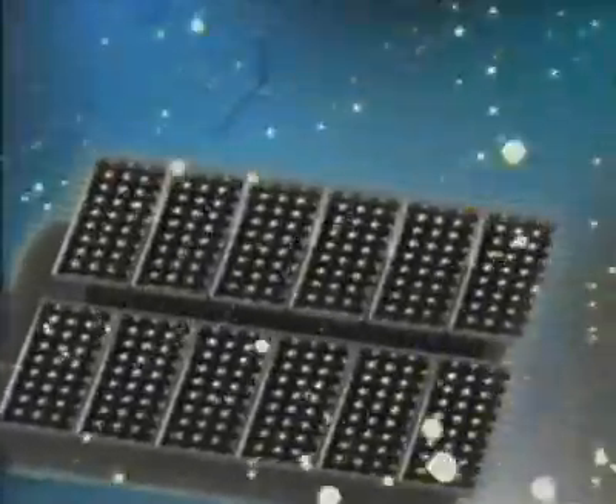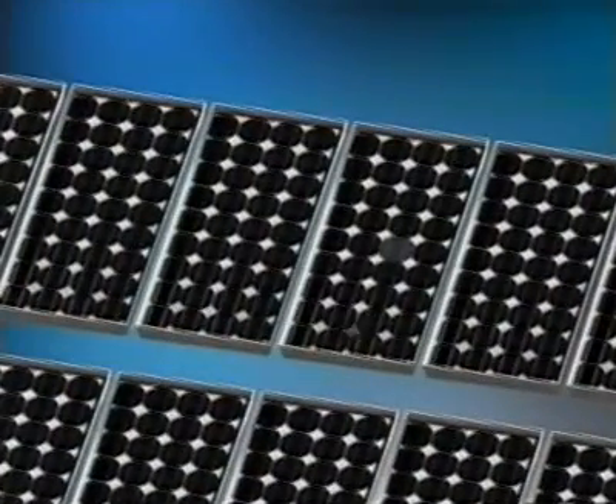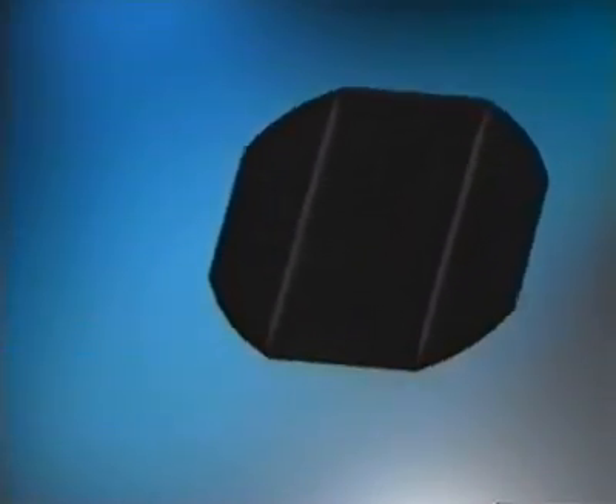Photovoltaic panels consist of many solar cells. These are made of materials like silicon, one of the most common elements on Earth. The individual cell is designed with a positive and a negative layer to create an electric field, just like in a battery.